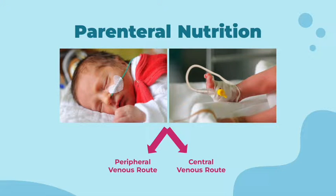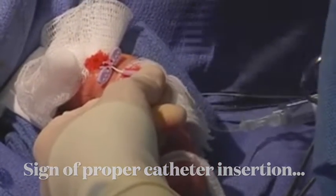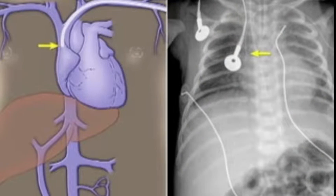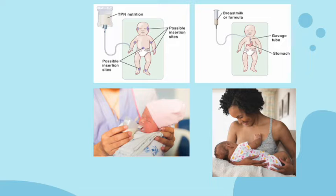Central venous access can be through an umbilical venous catheter, or UVC, or a peripherally inserted central catheter, PICC. Once the inferior vena cava is located, blood will come out with ease. The position of the catheter can be confirmed with an x-ray, with termination of the tip at the junction of the superior vena cava and right atrium of the heart. These are ways in which they intake nutrients until they can take milk feedings.